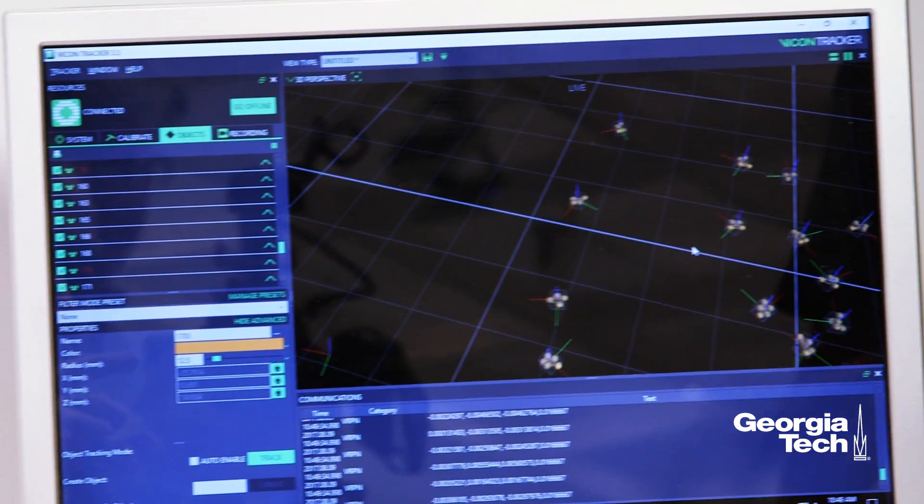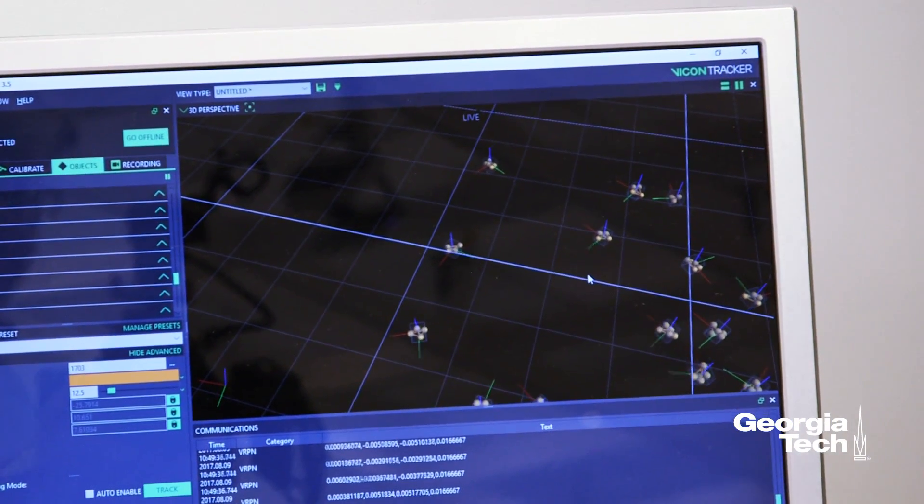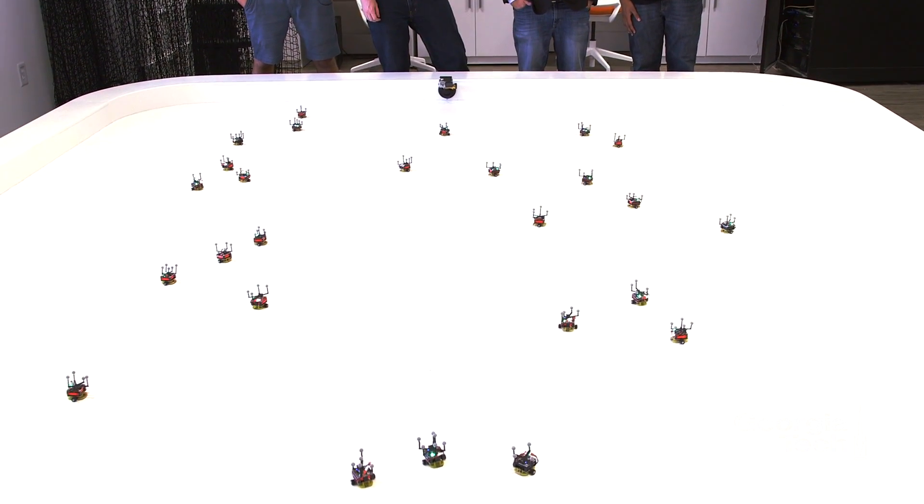This is the Robotarium, which is a remotely accessible swarm robotics lab where people from all over the world can upload code and run experiments remotely on our swarm of robots.